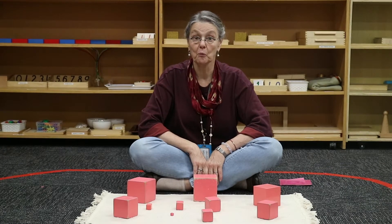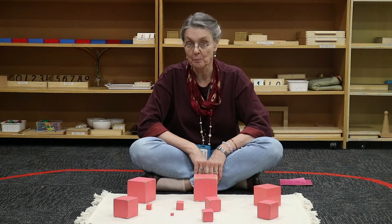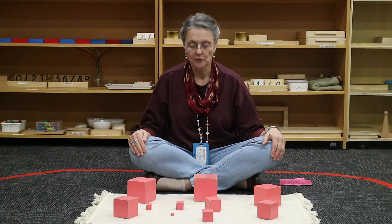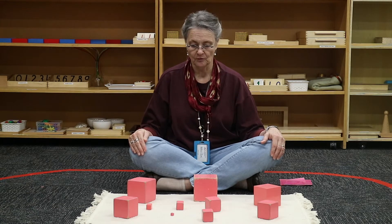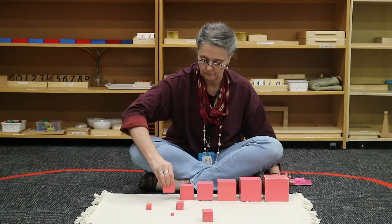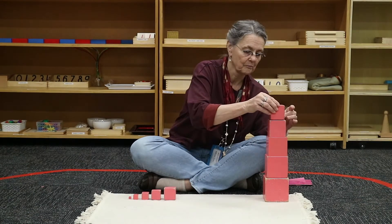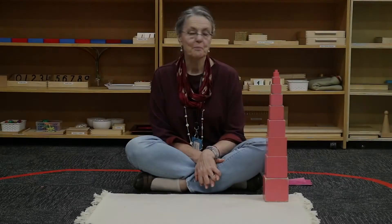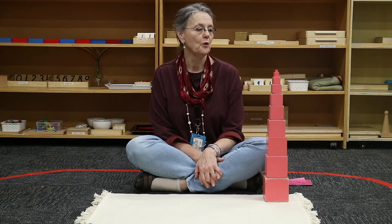Today we're introducing one of the most popular materials in the sensorial curriculum: the Pink Tower. The sensorial materials each isolate one aspect for a child to explore with their hands. The Pink Tower introduces the child to the third dimension through the cube.